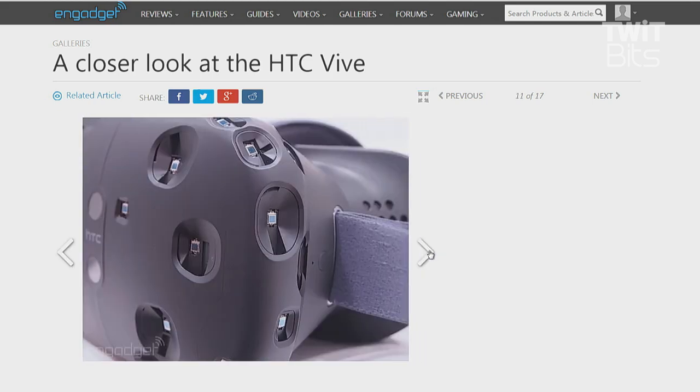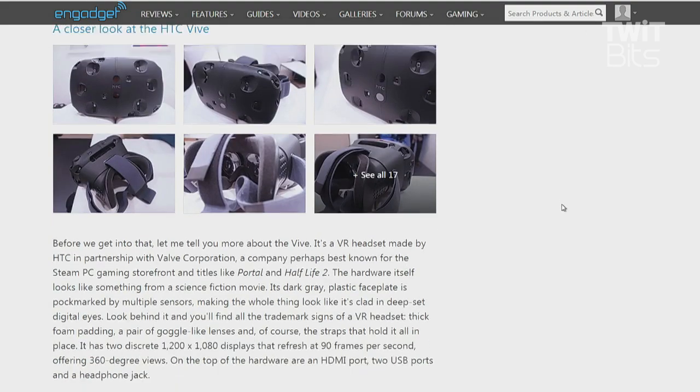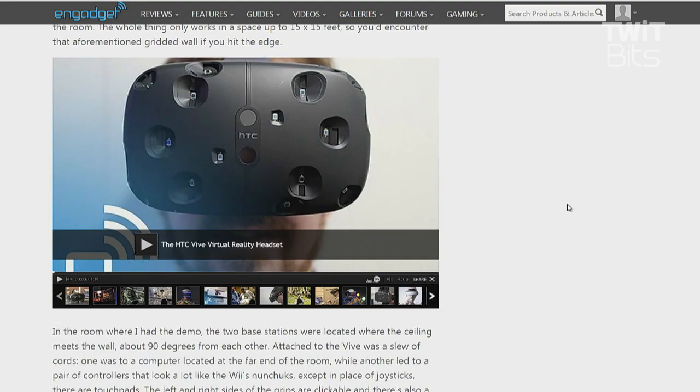It did leave the question of the difference between the Samsung Gear VR with the Galaxy Note inside allowing you to move around freely, whereas the HTC Vive — you're tethered by cables to a box. I'd like to try that to see how much of a hindrance it is, but the design of the Vive seems to be done in a way to make the cables not get in the way, and I'm sure they're going to do everything they can to minimize it to just one cable.